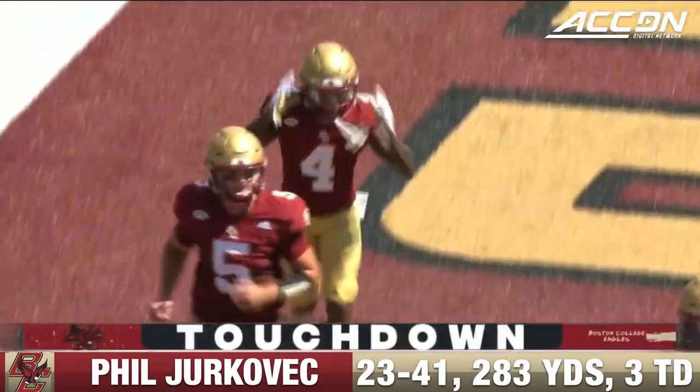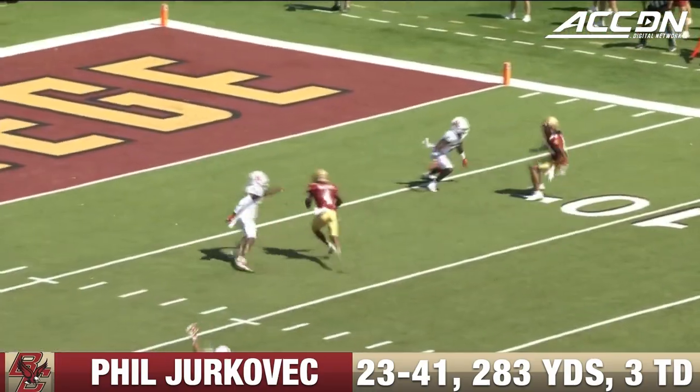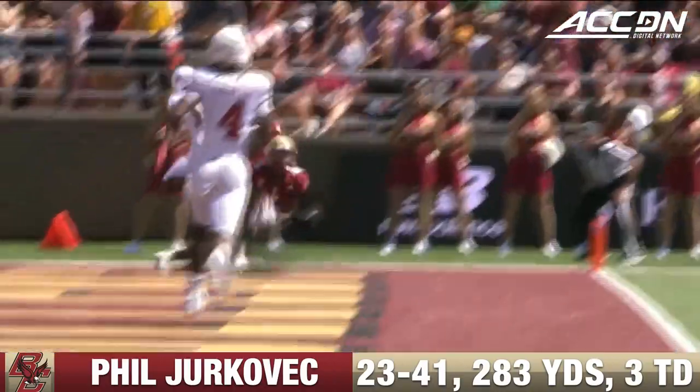That's the first of the touchdowns. Zay Flowers in the slot makes a good move on the outside. Watch this — concentration, comes down for the first touchdown catch at Alumni Stadium.